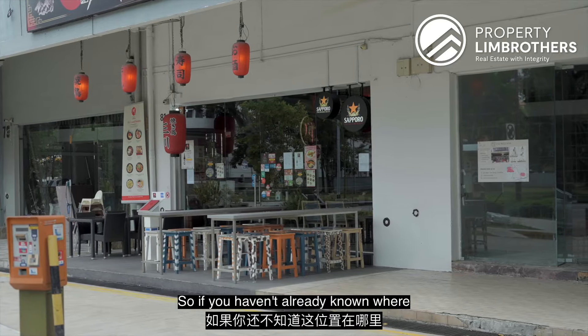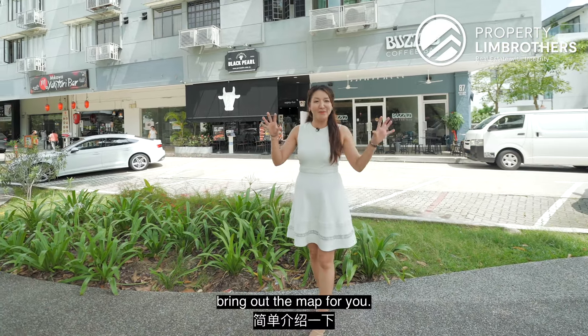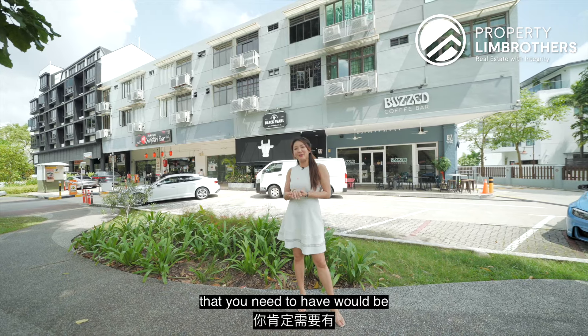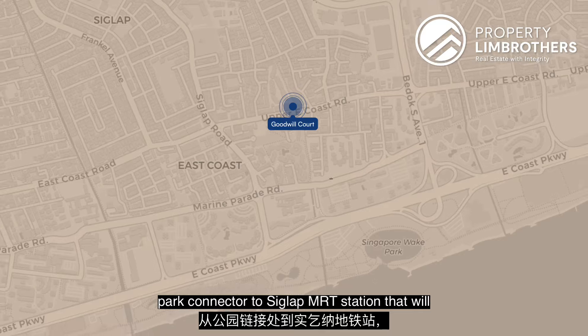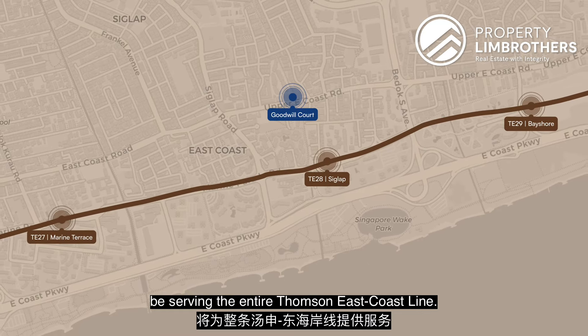If you haven't already seen where this location is, let me briefly bring up the map. The most important factor would be the MRT station. We are just 500 meters down the park connector to Siglap MRT station, which will be serving the entire Thomson East Coast line.